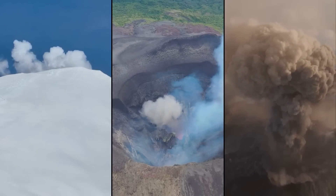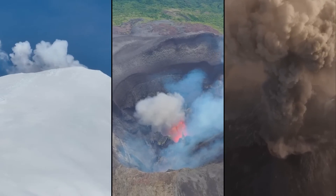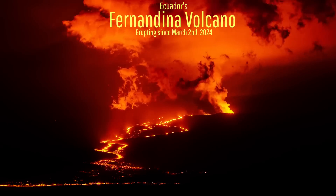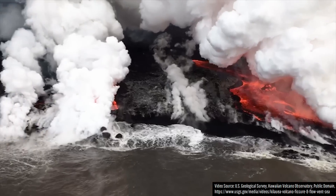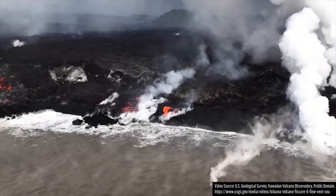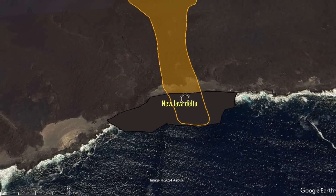As of April 14th of 2024, there are currently 47 volcanoes which are actively erupting around the planet. One of these erupting volcanoes is Ecuador's Fernandina Shield volcano, which had a lava flow reach and enter the Pacific Ocean on April 7th. As a result, a lava delta was created and in the weeks since, it has expanded to 9.9 acres in size.